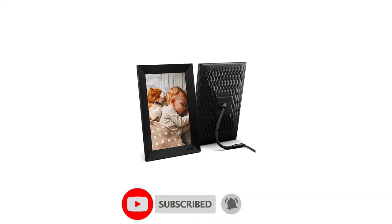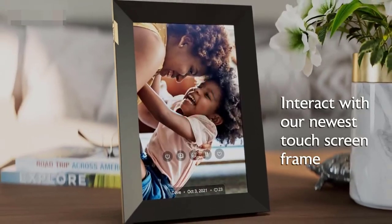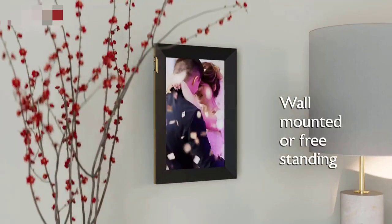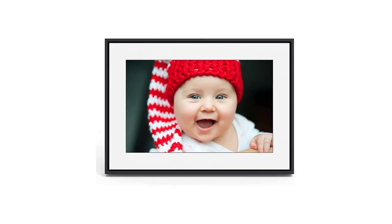Thanks for watching our video on the top 5 digital picture frames for 2023. We hope this guide has helped you find the perfect frame for your home. If you have any questions or comments, feel free to leave them in the section below.